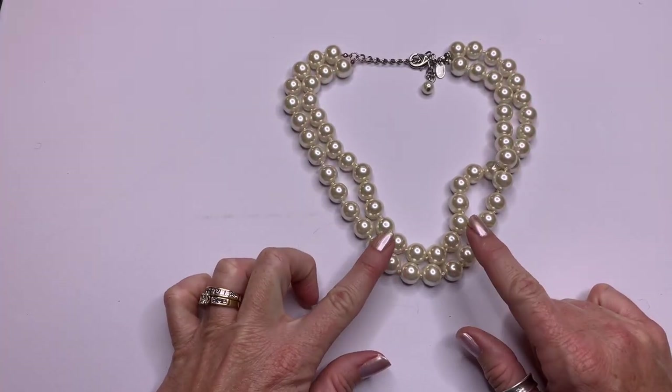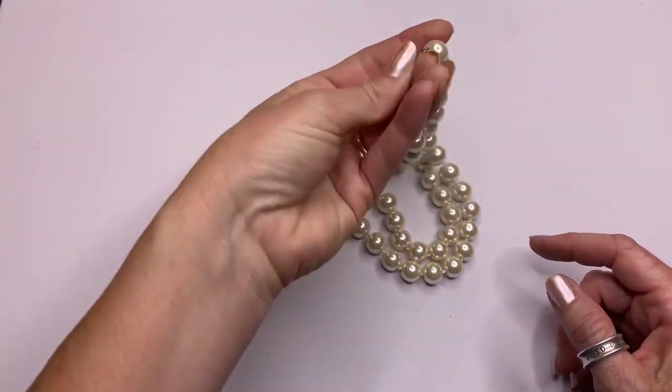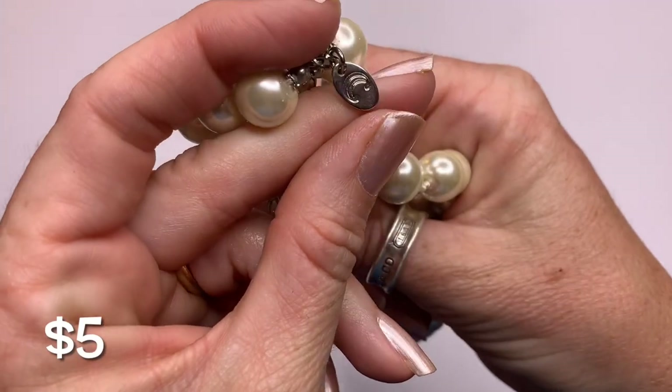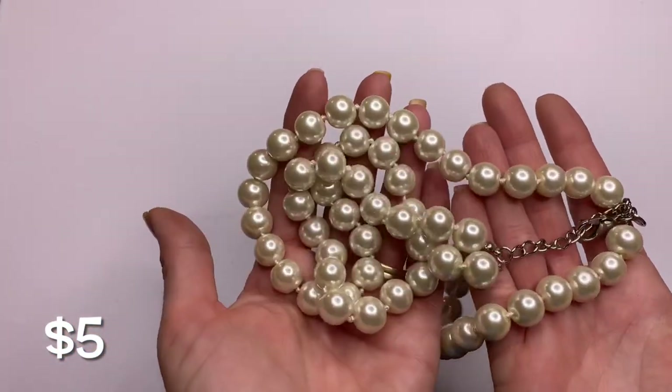Got a double-strand faux pearl necklace, and that is Charming Charlie's. It's in really good condition — nice and heavy, doesn't feel cheap.